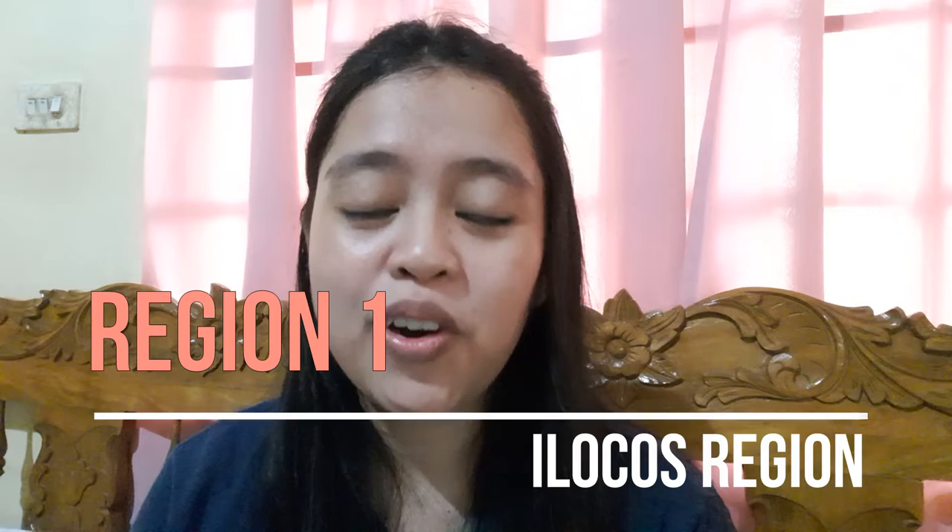What's up everyone, I am Shane and for today's video I will be touring you around the Philippines from the first region all the way to the last region. First up, Region 1, or Ilocos Region.